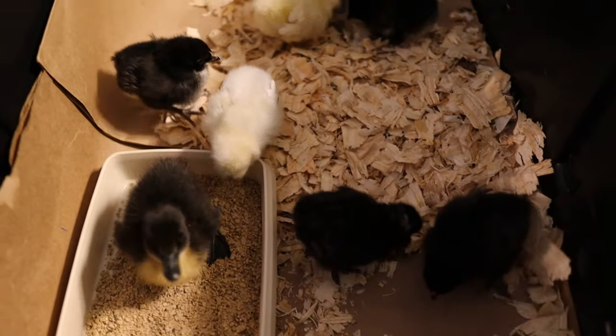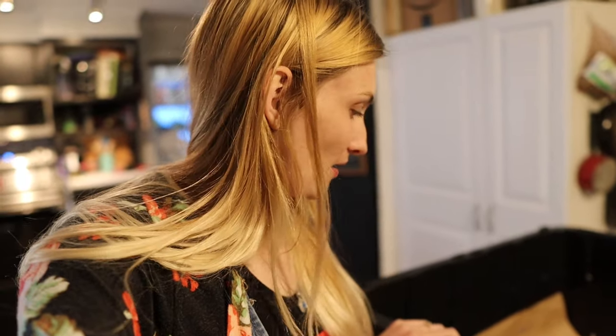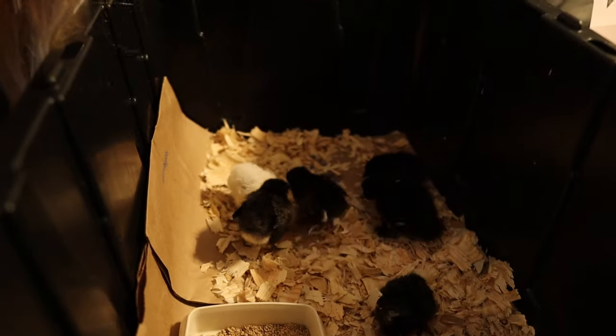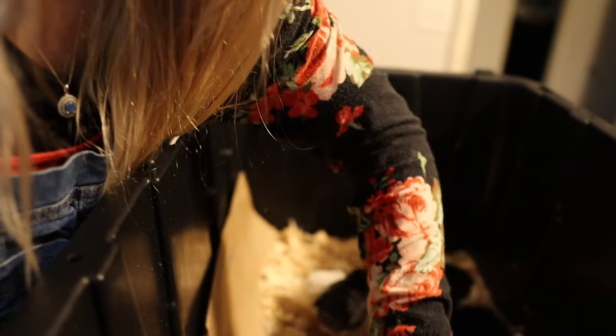I'm so excited to have chickens again. They are so active. This is just a really quick video saying hi to our new little chickens. We need to build a chicken coop and probably a better brooder. These are three to four day old chicks — very active. They have found their food and the wood chips, but they've not found their water yet. So I need to dip their beaks in the water.